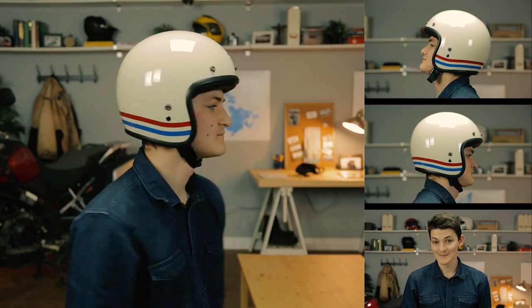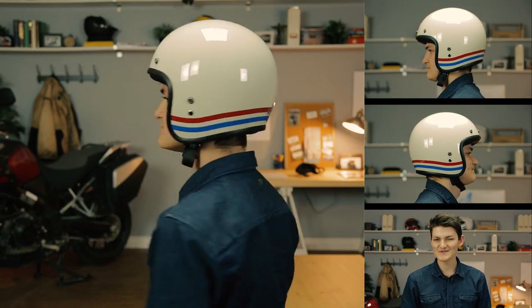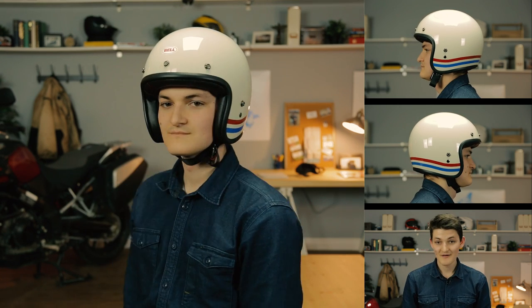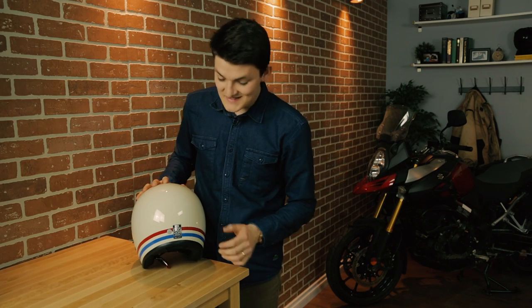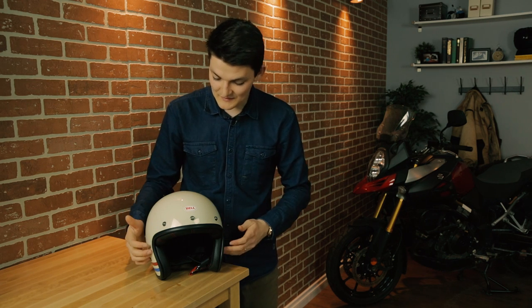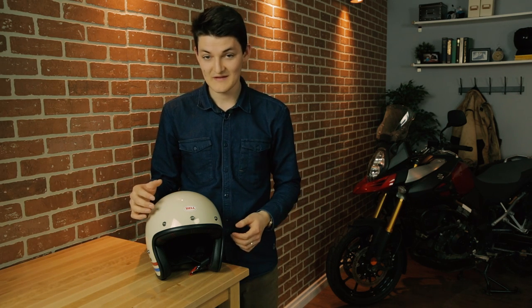The Custom 500 is as minimal as it gets, and minimalism is what it does best. This size large is a featherweight 1,100 grams and incredibly slim. Bell offers five different shell and EPS sizes to give your head the lowest possible profile. It works best with an intermediate head shape. It's DOT and ECE rated, comes in about a billion colorways, the Bell sticker on the front peels off for a blank canvas, and the five-snap design makes it compatible with a whole bunch of visors and bubble shields from Bell or Biltwell. At $150 to $180-ish, I actually think the Custom 500 is underpriced.